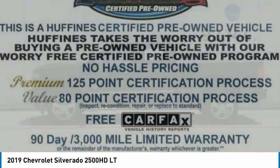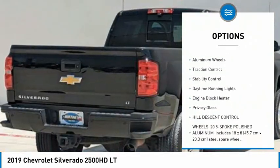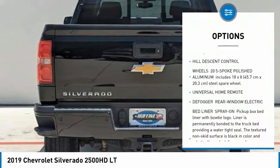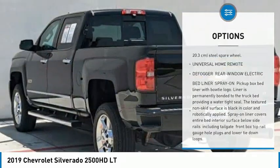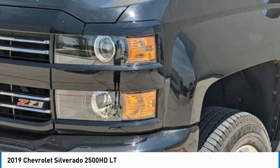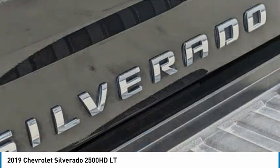Here are some of this vehicle's great options: four-wheel drive, tire pressure monitor, hill descent control, heated mirrors, aluminum wheels, traction control, stability control, daytime running lights, engine block heater, and privacy glass. This vehicle offers reliability and good looks at a great price.